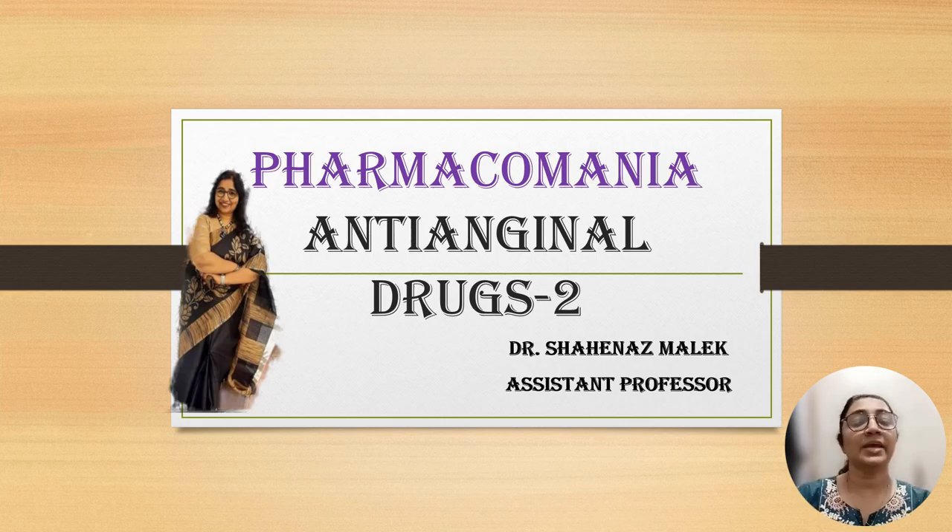Today's topic is anti-anginal drugs part 2. Hello and welcome to Pharmacomania. Dr. Shainaz Malek here.